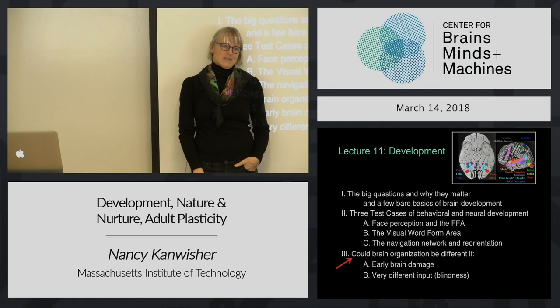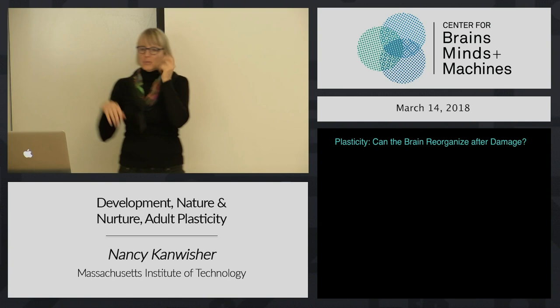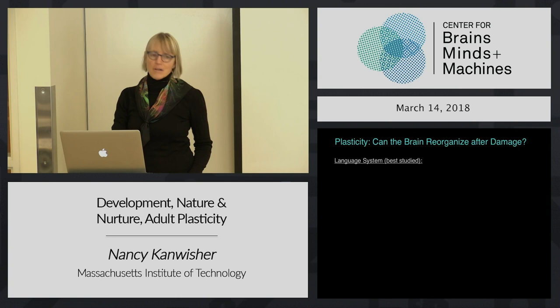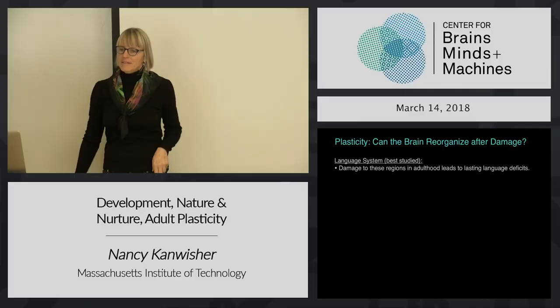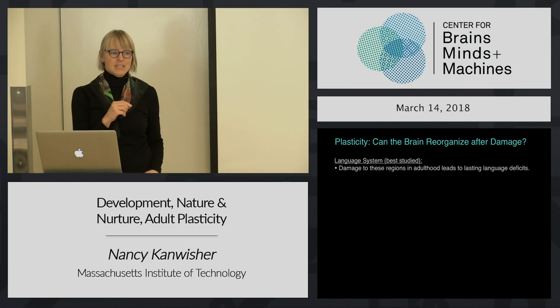I'll give you a little bit of data on each of those questions. Can the brain reorganize after brain damage? The main domain where people have studied this, which we'll talk about in a month, is the case of language. In fact, Broca wrote about this question 200 years ago. The basic findings are that if you have damage to your language parts of your brain in adulthood, that is not good. Often you'll recover a little bit of function, but you really won't get it back.